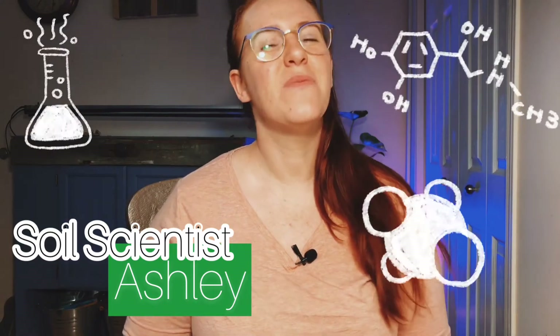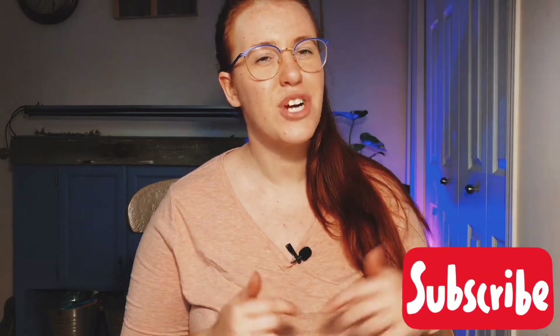Hello Canadian gardeners, cold climate gardeners and gardeners of the extremes. How are you guys doing today? If you are new around here, my name is Ashley. I am a soil scientist and on this channel we take the science and we apply it to gardening and plant care. So if you like the sound of that, be sure to hit that subscribe button.